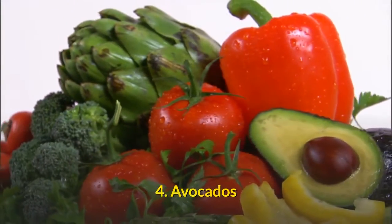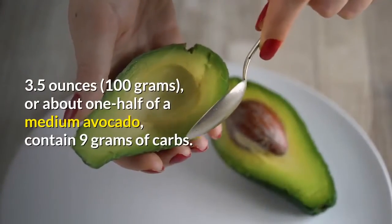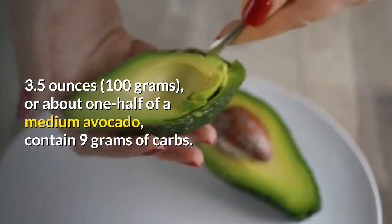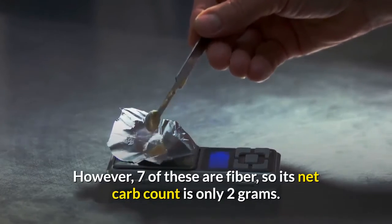Avocados. Avocados are incredibly healthy. 3.5 ounces, or about one-half of a medium avocado, contain 9 grams of carbs. However, 7 of these are fiber, so its net carb count is only 2 grams.